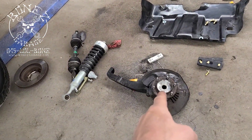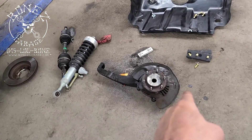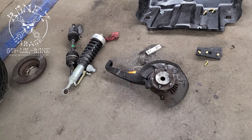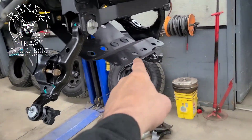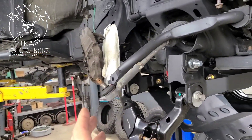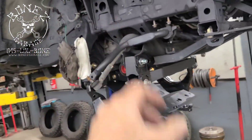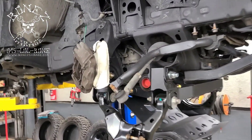We have the steering knuckle all set up and ready to go in. We have the backing plate on, we have the hub all in place. Everything's been properly torqued down to the right torque spec. We have our skid plate ready to go up. We're just waiting on the struts so we can put everything together, then put that in and put the anti-roll bar and sway bar in. And then we go to the back.